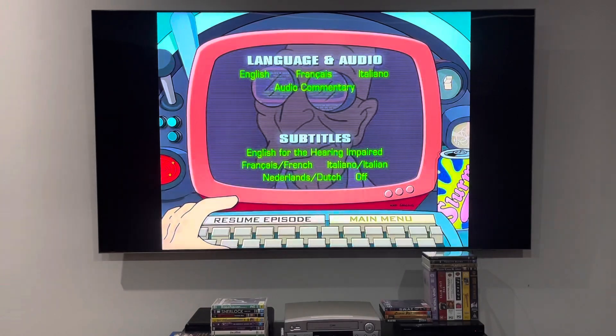And for the subtitles, we've got English, French, Dutch, and Italian. How cool is that?